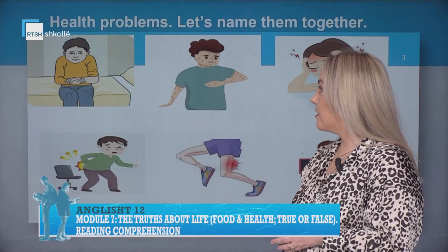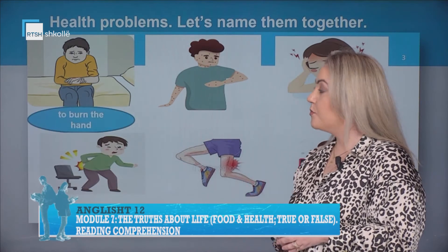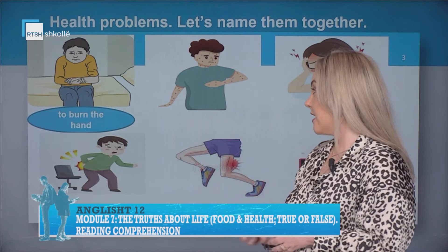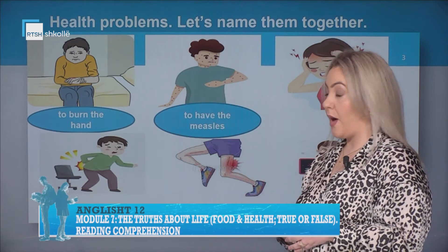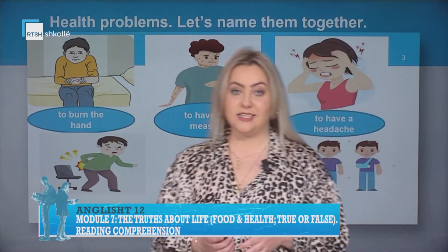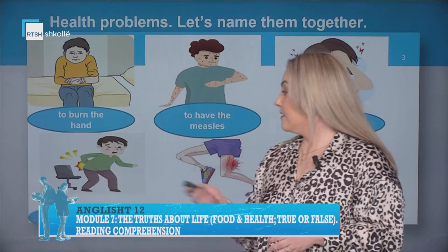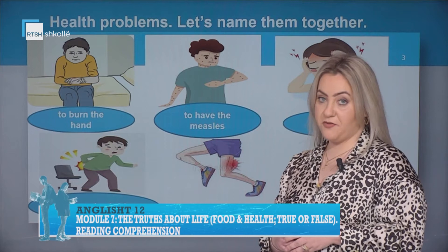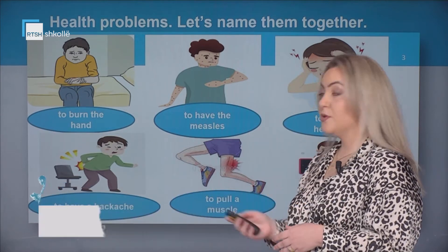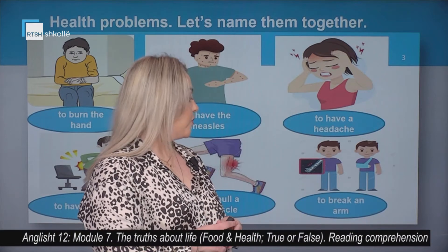Let's name the following health problems. The first one: to burn the hand. The second one: to have the measles. The third one: to have a headache. The next one: to have a backache. The fifth one: to pull a muscle. The last one here: to break an arm.